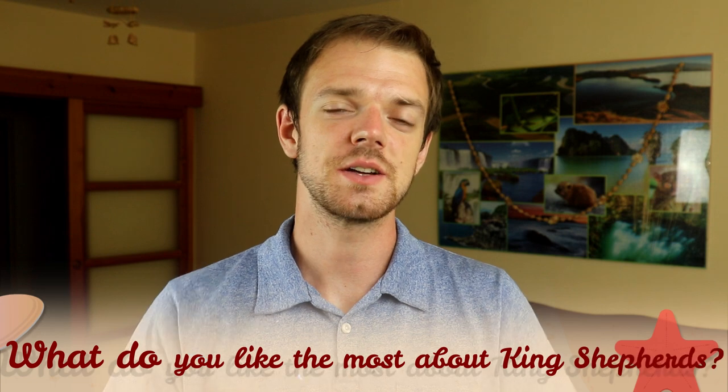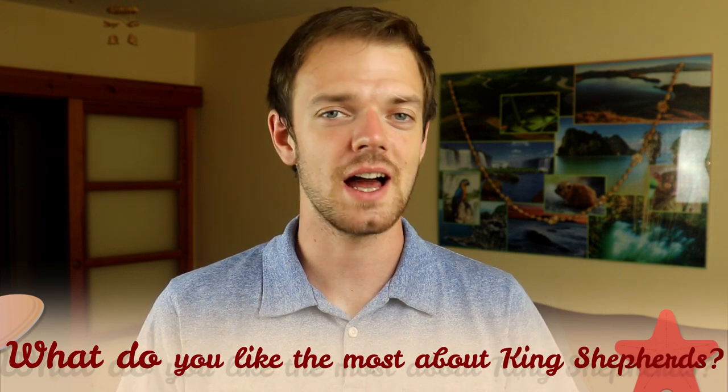Tell me in the comments what is your experience with the King Shepherd and what do you like the most about them. If you are new on this channel, consider subscribing, turn the notifications on, and check out our Instagram and Facebook — links are in the description. Thank you for watching, see you in the next video.